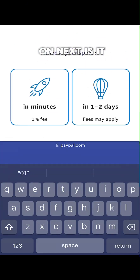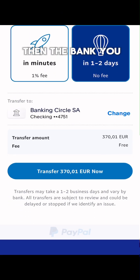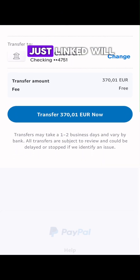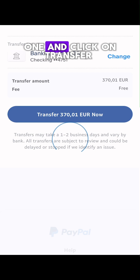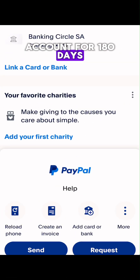Once you click Next, select 'Two Business Days' as the transfer option. The bank you just linked will be visible. You can change it if you have another one, then click to proceed.